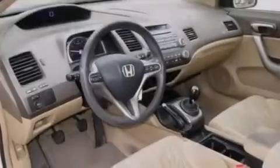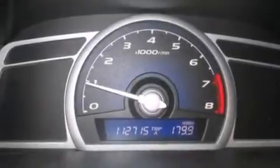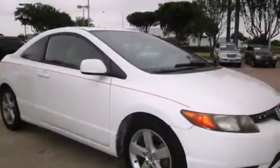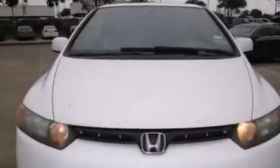Features include air conditioning, cruise control, full power accessories, front and rear floor mats, side curtain airbags, child seat safety anchors, a rear window defroster, an anti-lock braking system, a remote entry system, and alloy wheels.